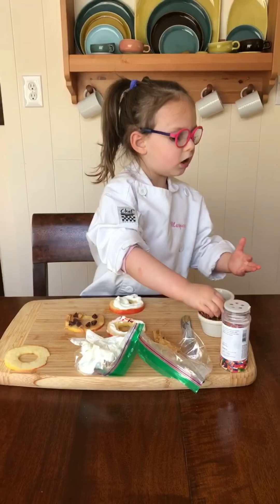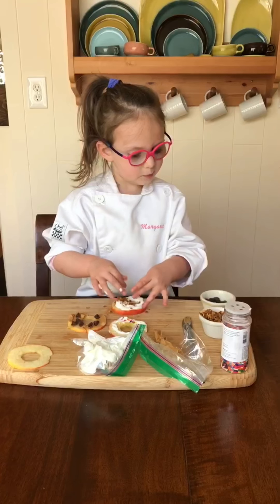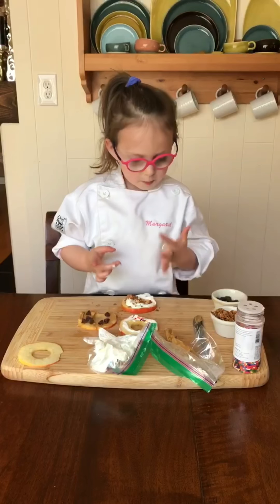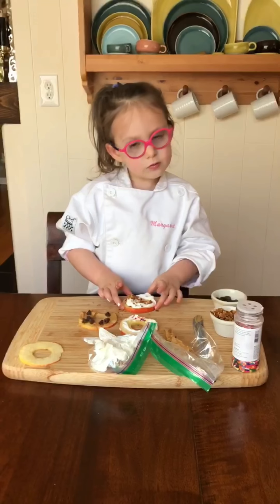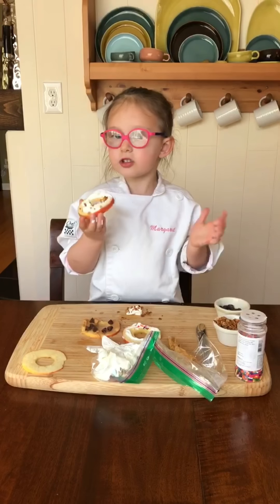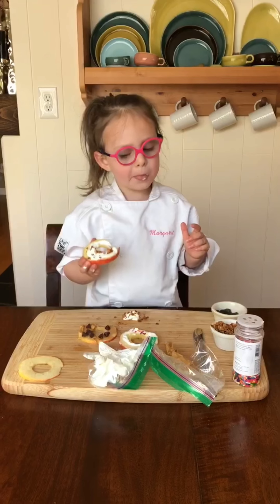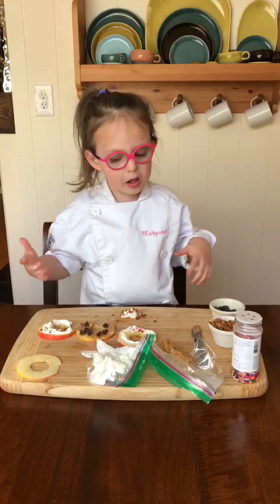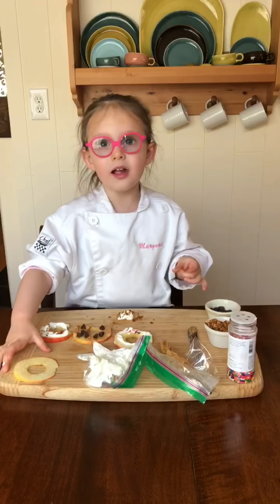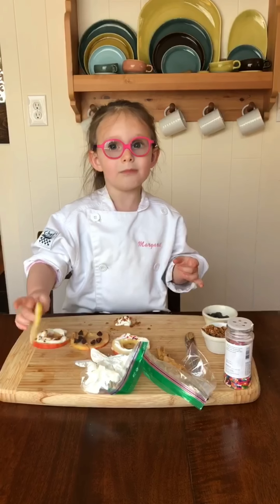And do some granola, which is the topping. And now I'm going to try it. I'm going to try all of them. Mmm. And then... This is the topping. Thank you.